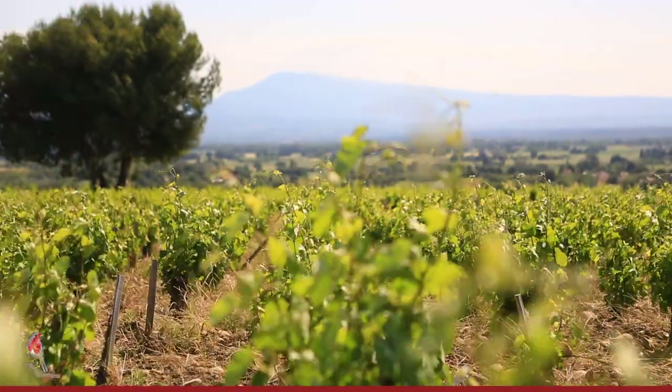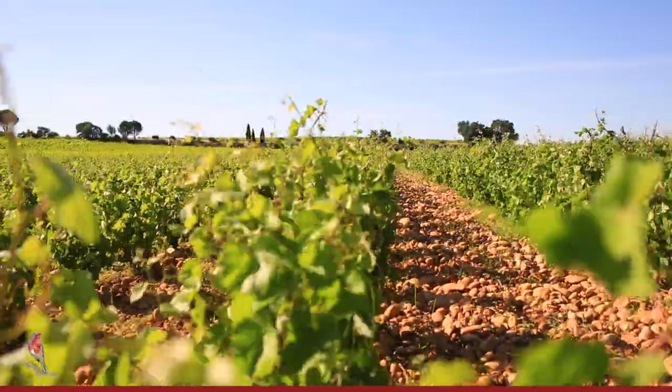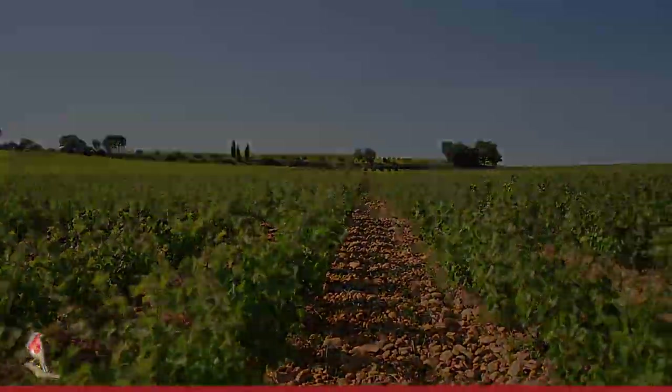The north wind in this area is referred to as the Mistral. It's an important part of the terroir effect as it keeps the vines dry and chases away disease, and also helps us with the maturity of the grapes.